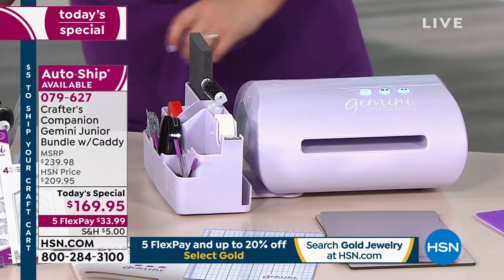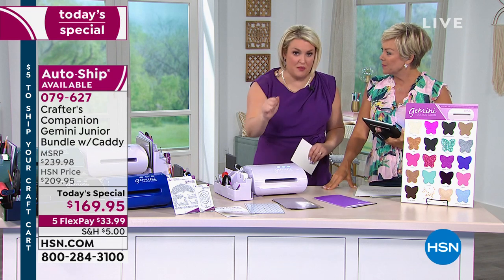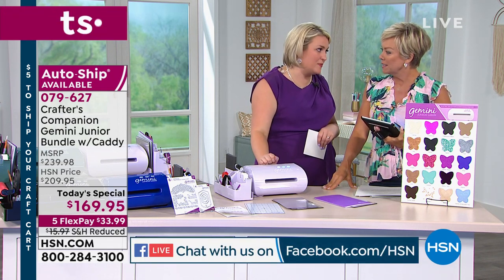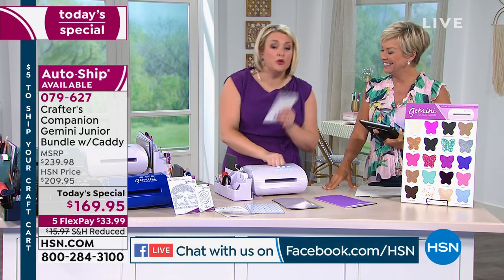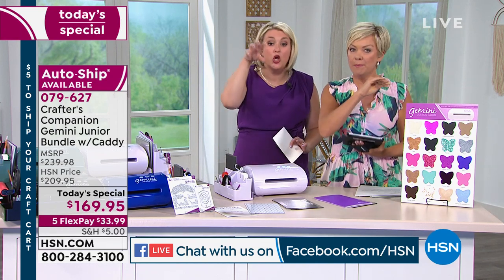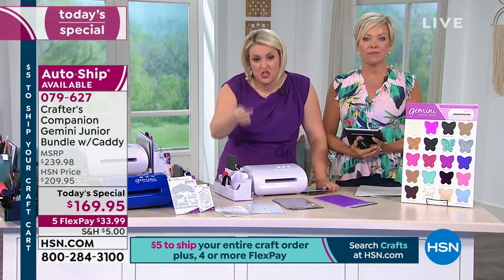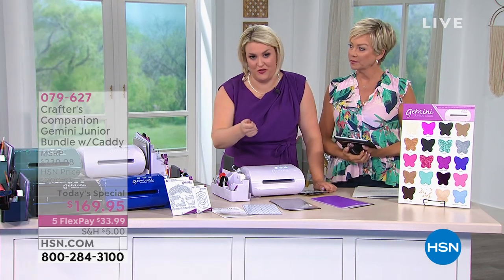One thing I want to show you before I go into my first demo — we must tell you about the autoship. The autoship is exclusively available just to the Today's Special. The first shipment is coming to you in August. These are a new hybrid of dies — a die which is a little bit thicker than our regular dies to allow you to cut through two layers of cardstock in one go.